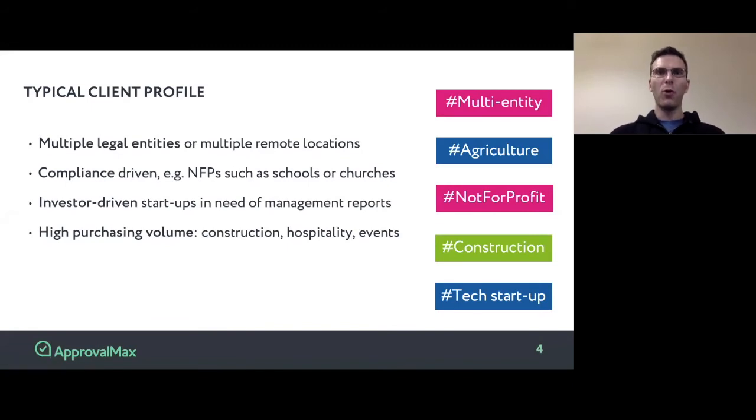ApprovalMax is widely used by both internal accounting teams and accounting and bookkeeping practices that serve businesses. For internal accounting teams, ApprovalMax eliminates the need to organize paper-based or email-based approval processes and thus saves lots of time. For accounting and bookkeeping practices, ApprovalMax provides a solution to offer outsourcing services to their clients.